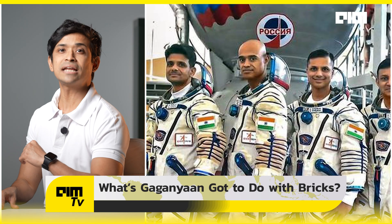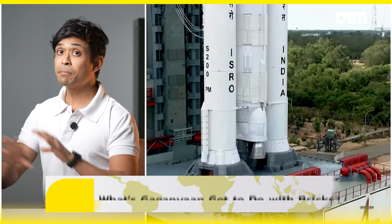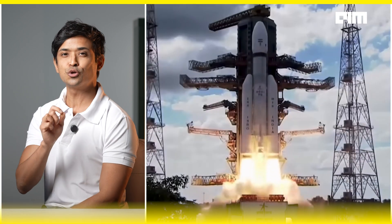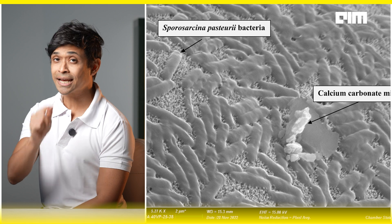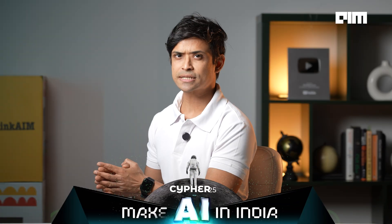India's first crewed space mission Gaganyaan may soon carry a very unexpected passenger — not a robot, not a payload, but a bacterium developed by researchers at IISc Bangalore. ISRO's Gaganyaan mission is set to carry Indian astronauts into space, serving as a test bed for life beyond Earth. A proposal is underway to send a sample of Sporosarcina pasteurii, a soil bacterium.